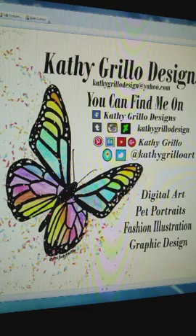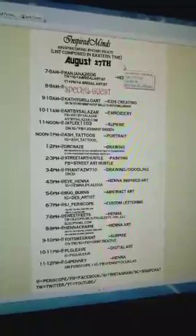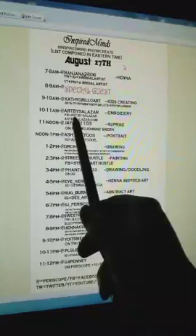Okay, so most of you know me by now, but if you don't, I'm Kathy Grillo, and this is where you can find me and follow me. Today I am scoping for our Inspired Mind Scope Train. Here's our schedule today — we're going to have a great day today, as always. Everybody follow Art by Zalazar. She's up next. Today's her first day on the Scope Train, so let's follow her and give her some support.